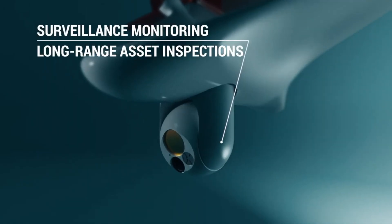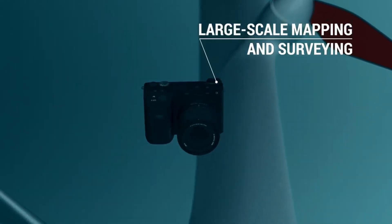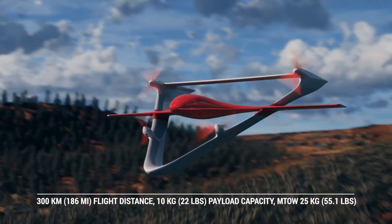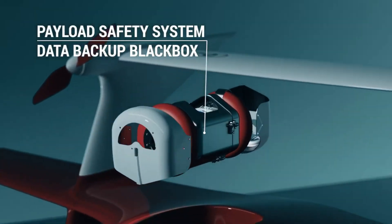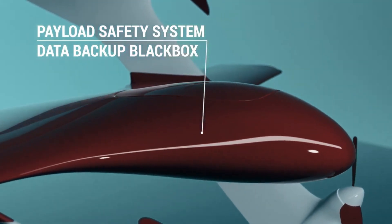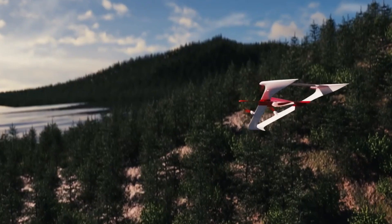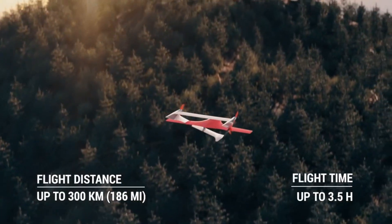The Fixer 025 has a maximum takeoff weight of 25 kilograms (55 pounds) and can carry a payload of up to 10 kilograms (22 pounds). It has a top speed of 150 km/h (93 mph) and a range of 100 kilometers (62 miles). The Fixer 025 is equipped with a variety of sensors, including a high-resolution camera.